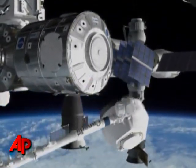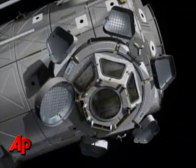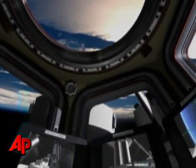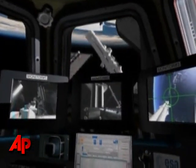That will be the final location of the cupola. The dome, nearly 10 feet in diameter, includes a 31-inch window — the largest ever deployed in space. Six other panes will allow 360-degree views of the universe and the space station itself.